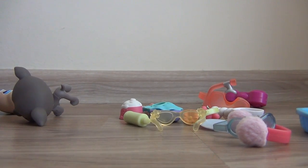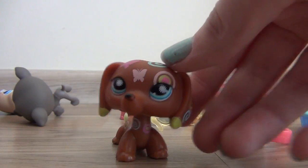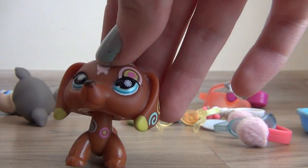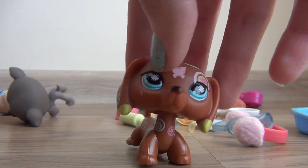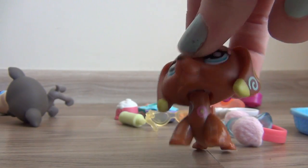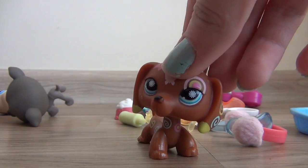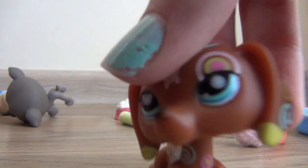My favorite one of all is this Dachshund. Look at it, it's so pretty — it's the patchwork Dachshund that I've been searching for my entire life, and I finally got my hands on it. It needs a little clean-up. This is the original because I've seen a lot of fakes of these, and this is a completely original, which I'm so happy about. I'm going to name it Jennifer. It's just so cute.